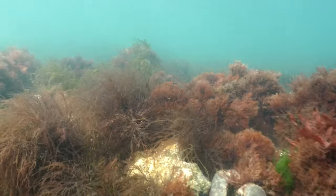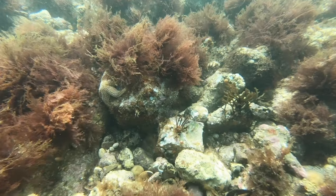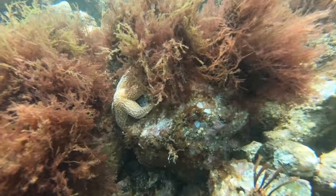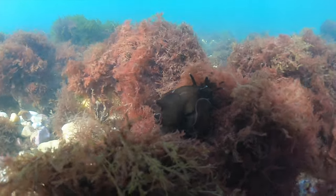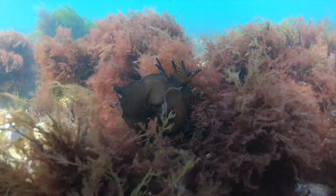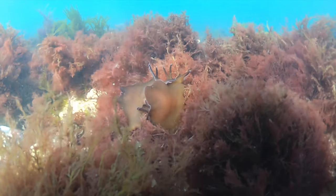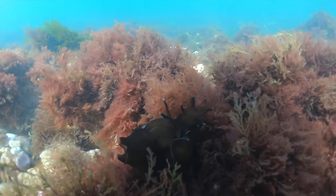Back on the sea floor, the benthic or bottom-dwelling animals continue the daily battle for survival. These mating sea hare may look like sea slugs, but they're actually marine snails with a soft, transparent internal shell. They are so named because of their upper tentacles, which resemble hare's ears, and they take on the colour of whatever seaweed they eat.